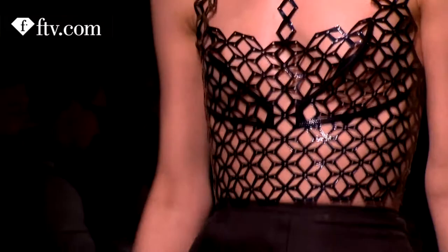There is a beautiful dress made of plastic. It's just incredible — beautiful on the body.